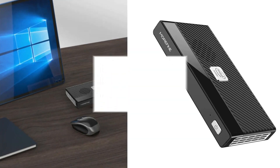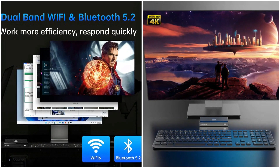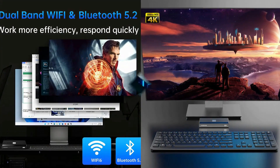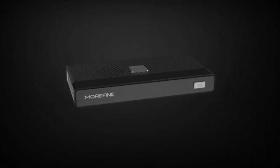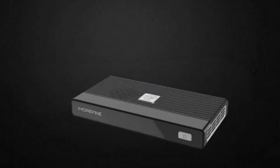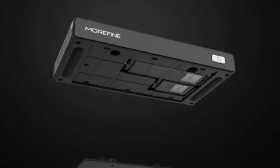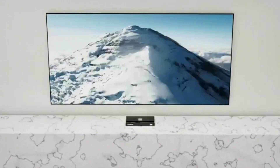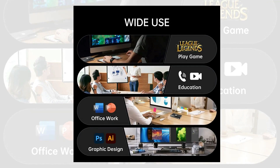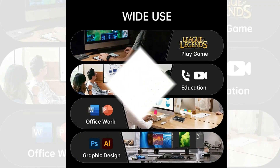The mini desktop PC comes pre-installed with the Windows 11 Pro system and can be used within seconds after starting up. It features built-in 16GB LPDDR4 and a 512GB NVMe M.2 SSD, with SSD upgrade storage support up to 2TB M.2 2280 NVMe SSD and 2.5-inch SSD expansion. Large memory allows you to download your favorite videos, games, and photos without any worries. Intel UHD graphics delivers powerful graphics processing.